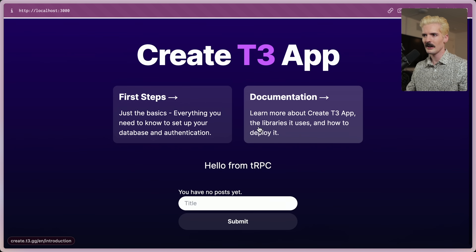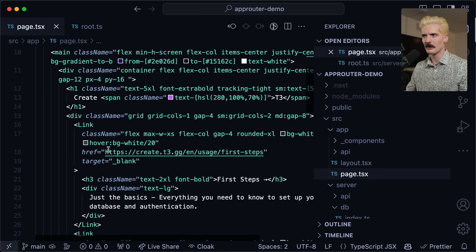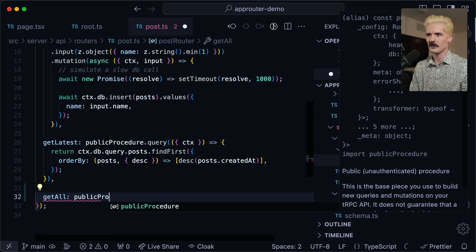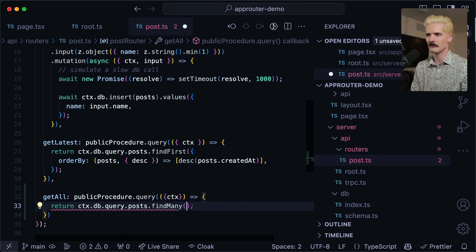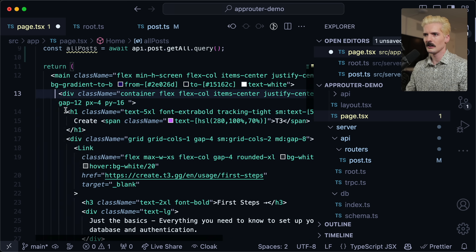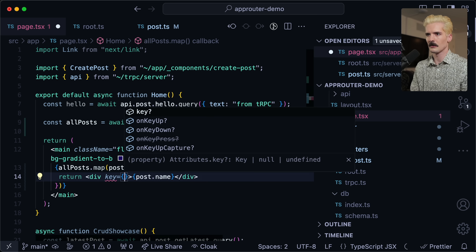If I run bun run dev — here we are, new post. My most recent post is 'new post.' And we see here all the queries coming through. If I wanted to show all of the posts instead of just that one, we can make that endpoint quickly. Command click here, and now we have all the procedures. We have get latest — let's just do get all. Public procedure dot query, return ctx dot db dot query dot posts dot find many. Now I can do const all posts equals await api dot post dot get all dot query, and I'll give each element a key of post dot id.